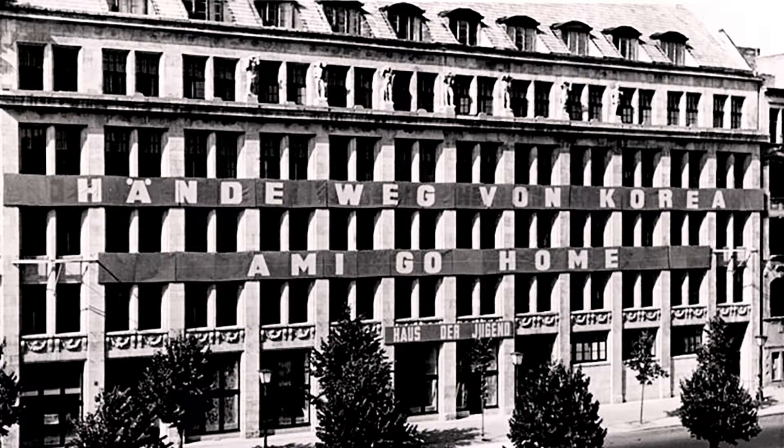In so doing, the important public service broadcaster has chosen the building of the former seat of the East German state youth organisation, the FDJ. The photo shows that the FDJ often used the facade for propaganda campaigns against the imperialist class enemy during the Cold War. Here, the banner says: 'Hands off Korea — Americans go home.'